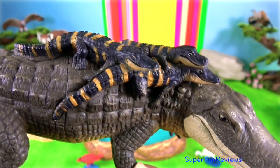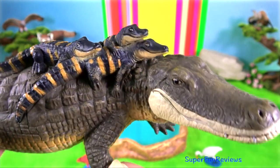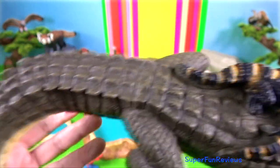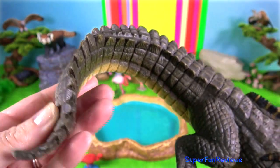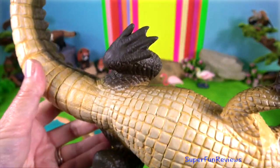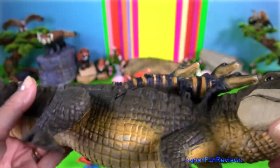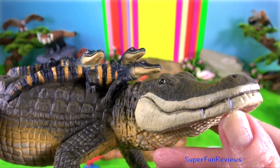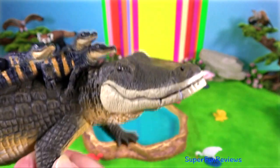Chinese alligator. The hatchlings are very similar to the adults, with the exception that they have distinctive yellow bands along their bodies. Males can grow up to 2.2 metres long, with an average length of 1.5 metres.